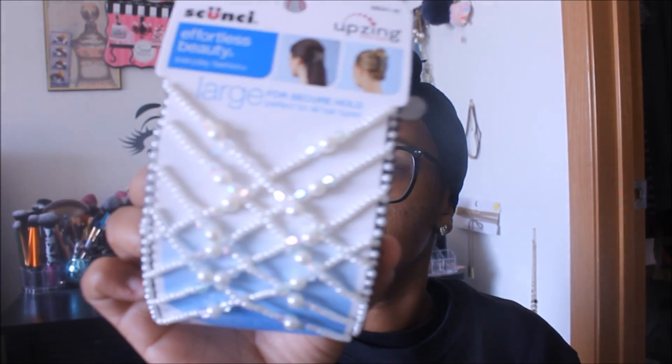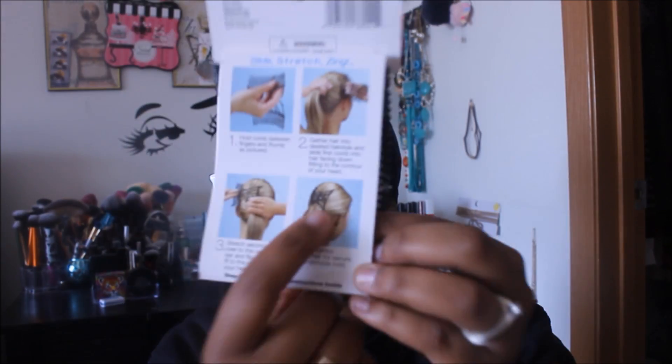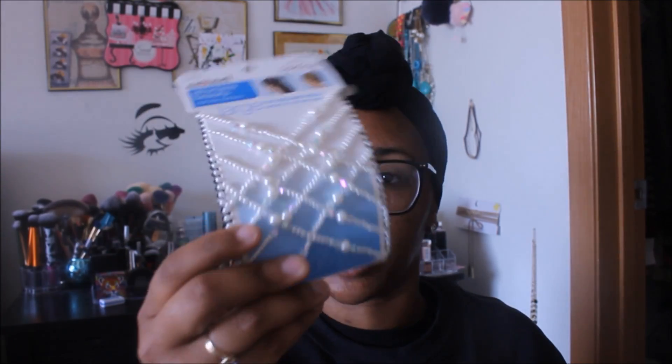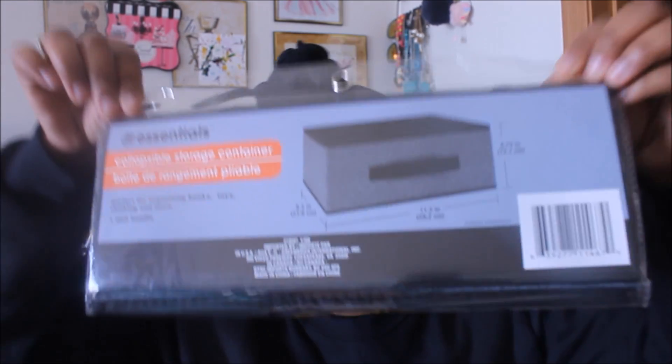I definitely could not pass this up — it's an Upzing double comb. It says 'large, for secure hold, perfect for all hair types.' It's really pretty and it creates a cute little accent for your ponytail. I can't use it because my hair is short, but for the girls who have longer hair they can put it up. I bought it for them to use when I do their ponytails.